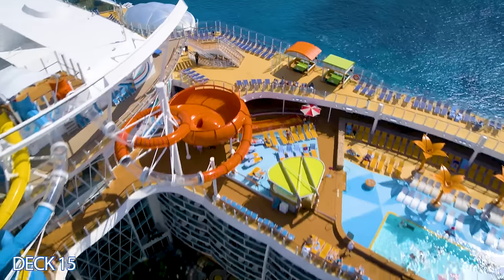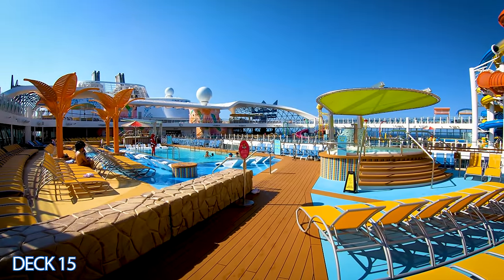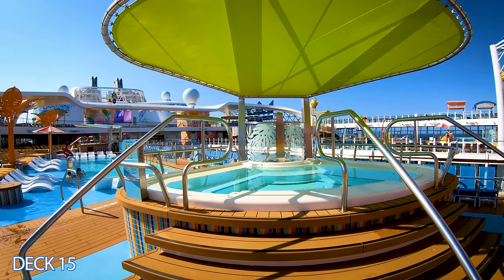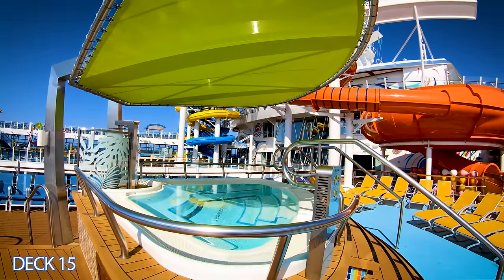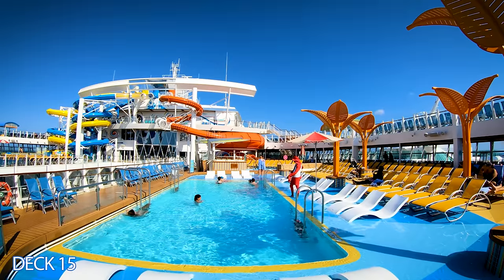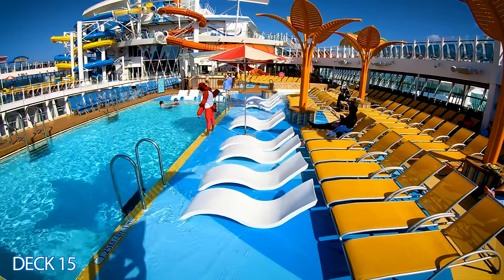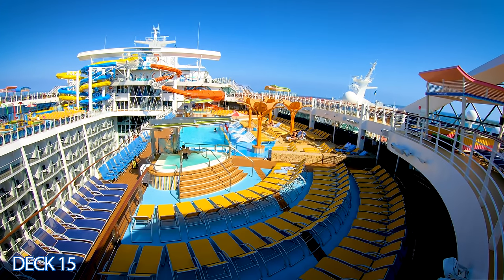Moving on, across from Splash Away Bay is the beach pool. This is a great place to relax. They have a hot tub and a great selection of lounge chairs for you to cool off. An excellent feature is that they have a few different pools to avoid overcrowding. Royal Caribbean is famous for having the best pools in the business. Going for a swim? This ship is tailor made for you.